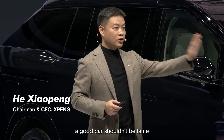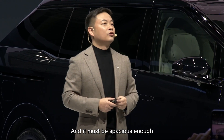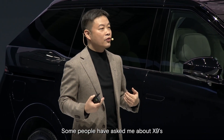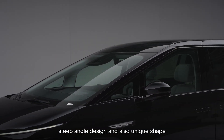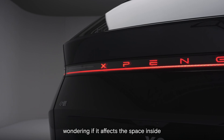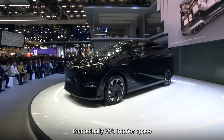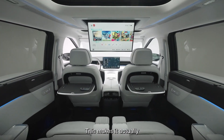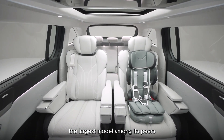As I mentioned earlier, a good car shouldn't be lame and it must be spacious enough to accommodate every single passenger's needs. Some people have asked me about the X9's steep angle design and unique shape, wondering if it affects the space inside. However, I'm very happy to inform you that the X9's interior space is 7.7 square meters, making it the largest model among its peers.